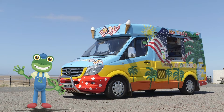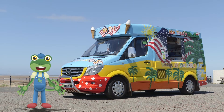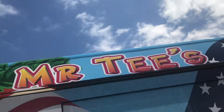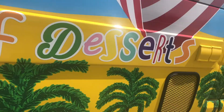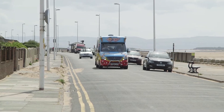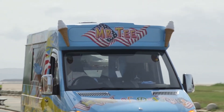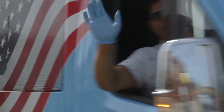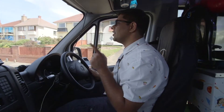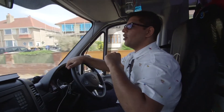Hello everyone! The sun is shining and I fancy a treat! Luckily, I'm spending the day with a very special ice cream van! This is Mr Tee and he drives his ice cream van all over the place to serve lucky people delicious ice cream! But it's not an ice cream van without music! So Gecko, when we're nearly there where we need to go, this is what we do to put the music on to let everybody know that we are nearly here!